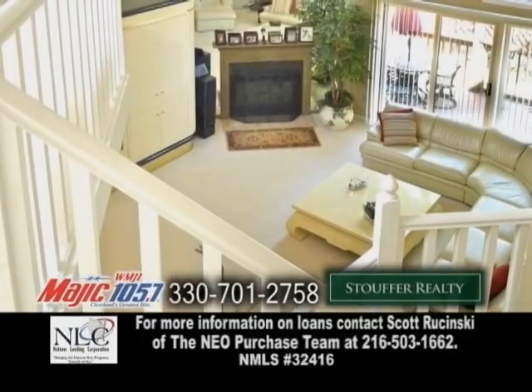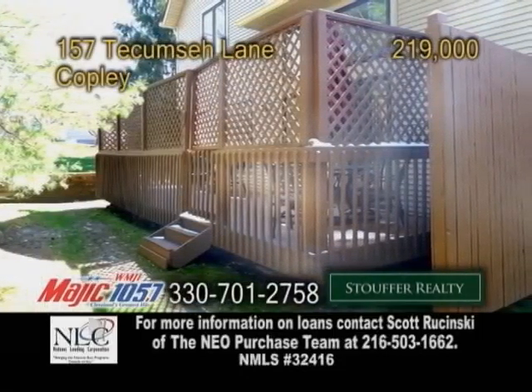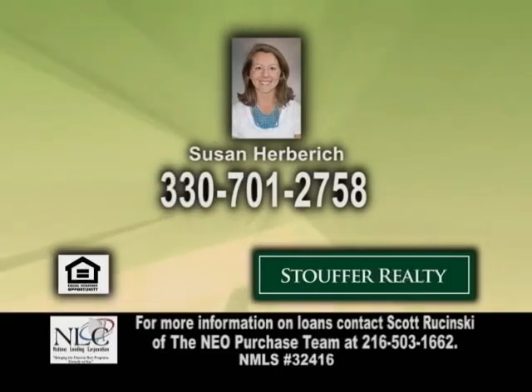The amazing great room showcases a wood-burning fireplace and a wet bar. Outside you'll find a large private deck overlooking the yard. Contact Susan Herbrick for more details.